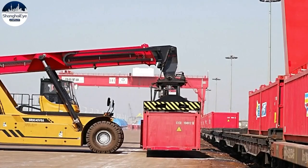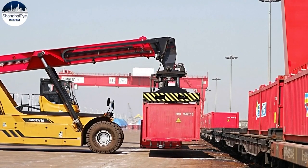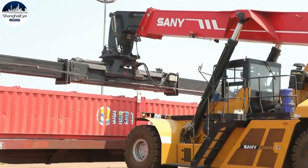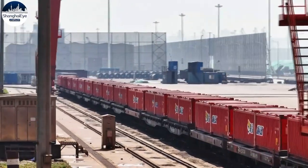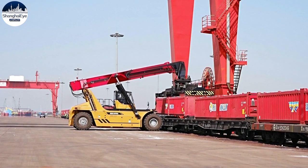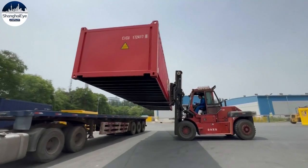The creator of the half-height container says they've undergone countless tests, including by train, where they were made to withstand strong headwinds. The creator explained: I wanted to design a container with a better volume-weight ratio so as to maximize the capacity and space of vehicles, trains and ships.